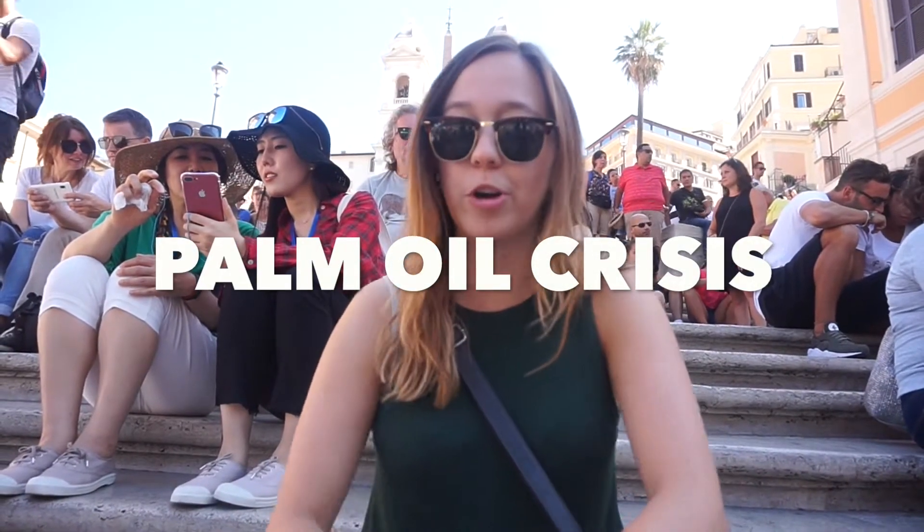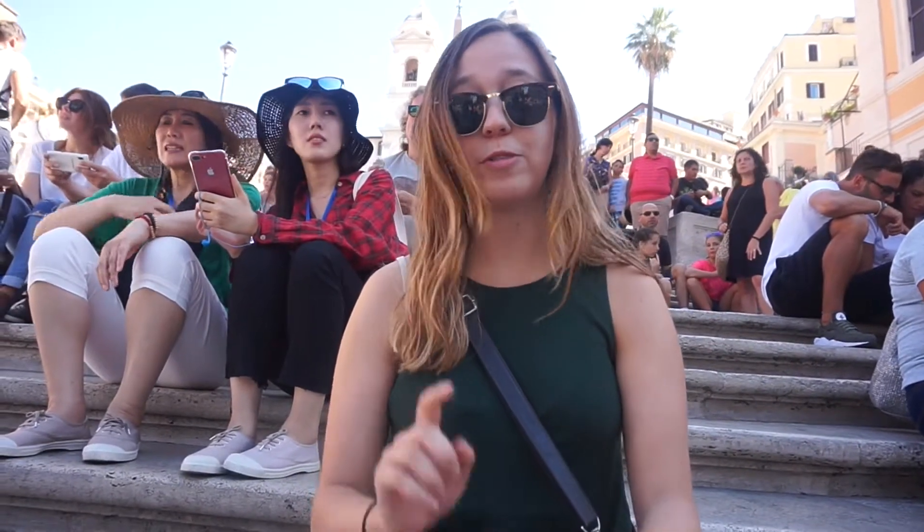This issue is known as the palm oil crisis. So what are some things you guys can do to help? You can, first off, avoid buying products that use any form of palm oil.